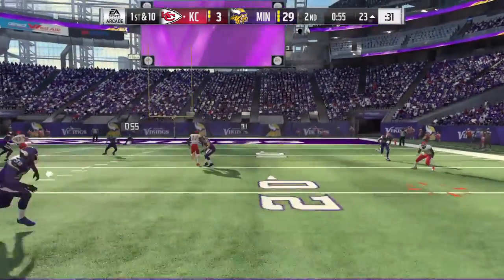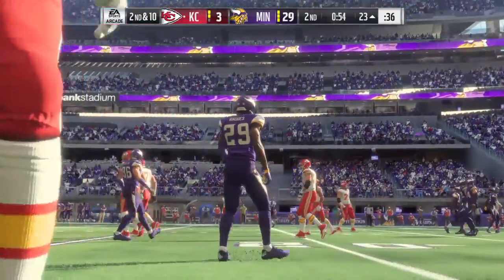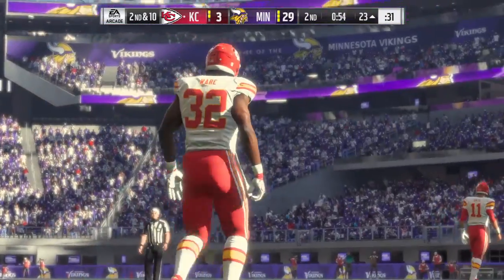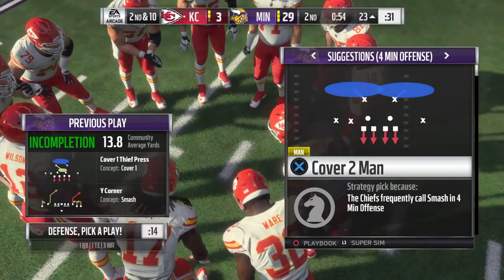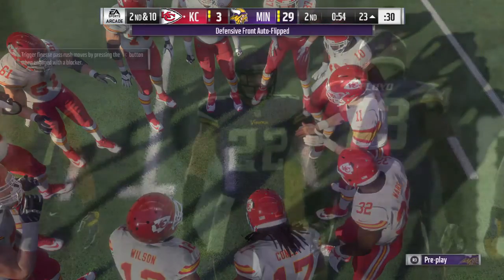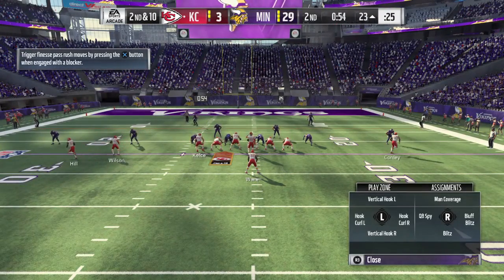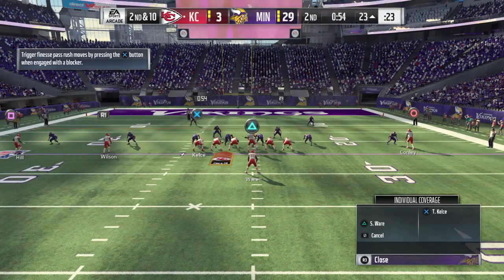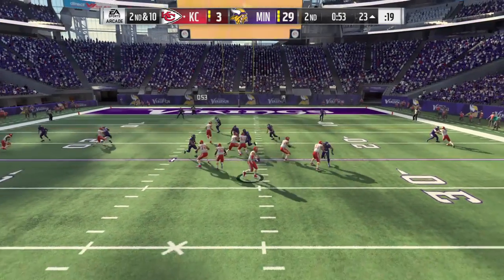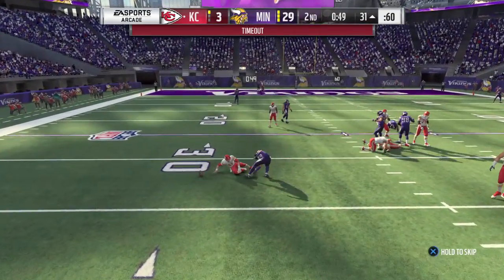On first down, Smith and his throw is incomplete. Spencer Ware the intended target, and now it's second down. The one thing I've liked defensively is that they've shown them a lot of different looks in the first half — they've come after him, they've sat back. I think that's what you need to do to keep an offense guessing, and they certainly have kept them on their toes. That's why they haven't had much success on the scoreboard. Second down following the incompletion. Now Smith throwing again, and he's going to be taken down — a sack.